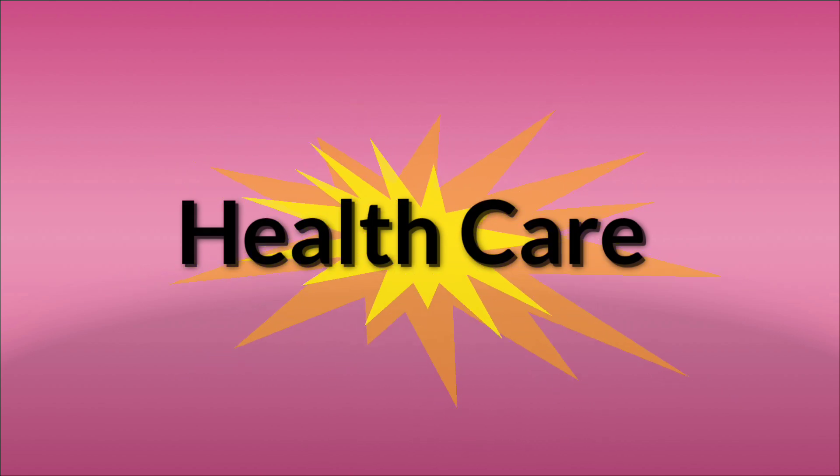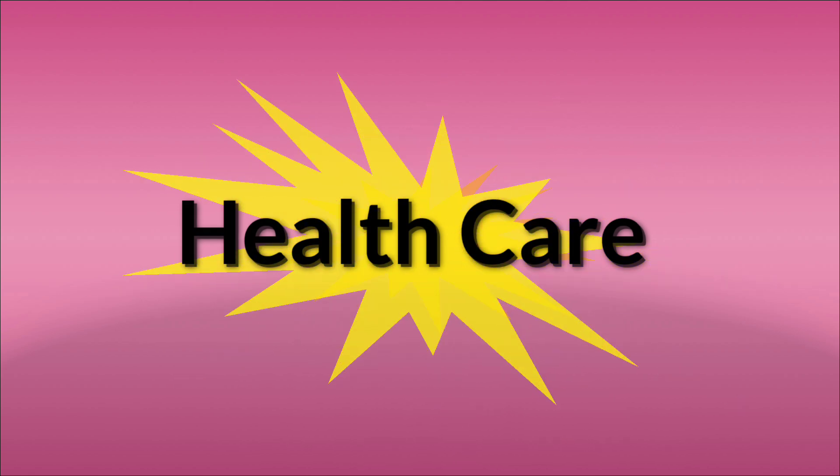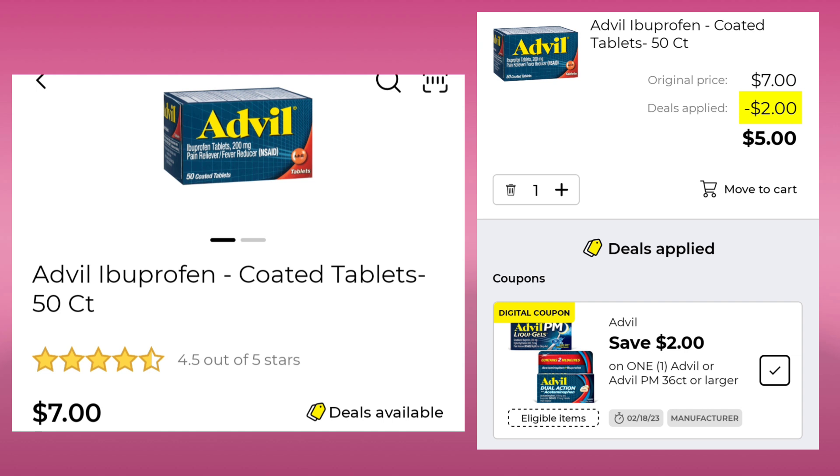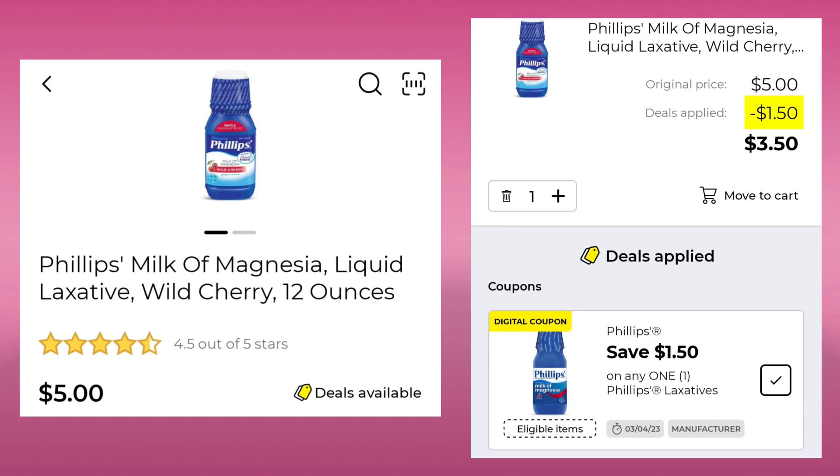Now we have a few coupons in the healthcare section of our app — we did not have any pet care this week. The Advil Ibuprofen 50 count is $7.00 — we have a $2.00 digital, so your final cost would be $5.00. The Philips Milk of Magnesia 12 ounce is $5.00 — save $1.50 and pay $3.50.